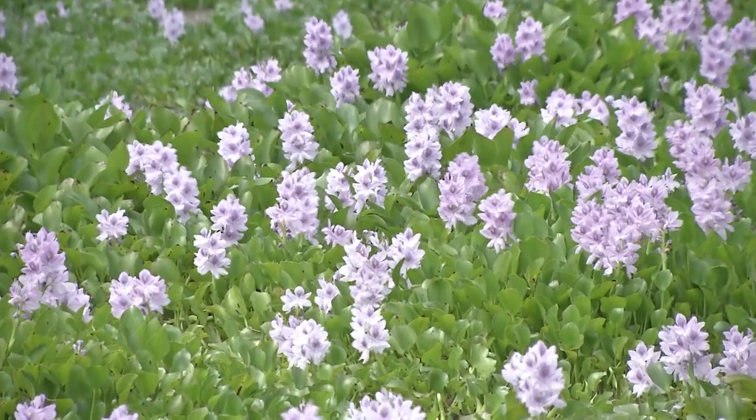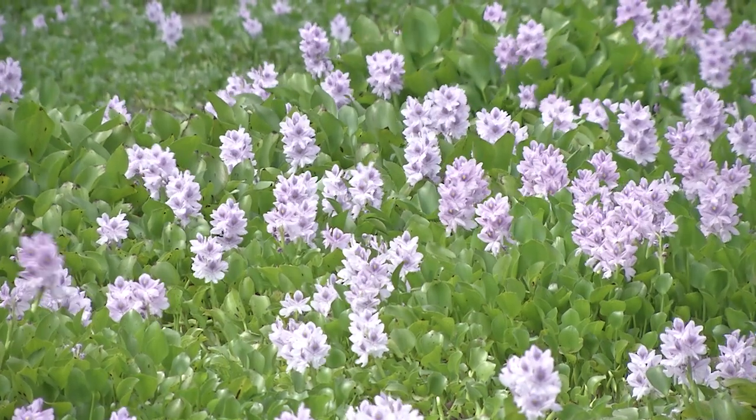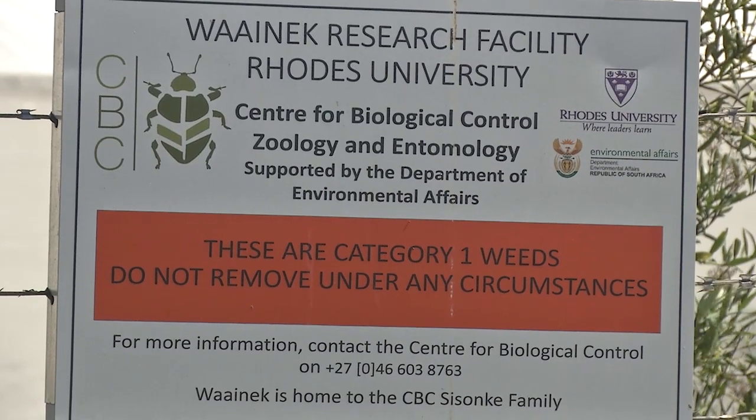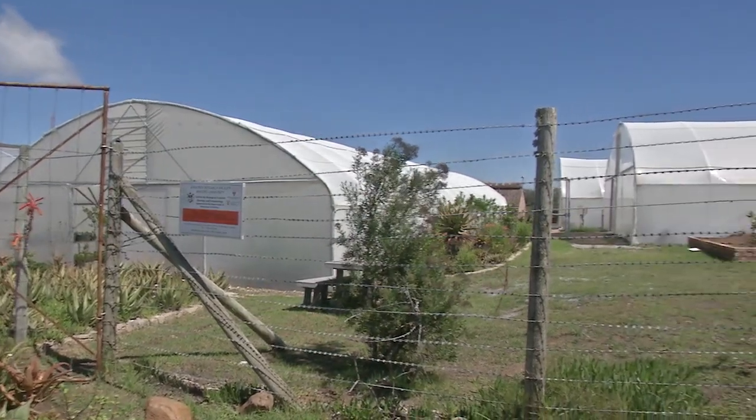Water hyacinth is one of the worst invaders in the world, and in South Africa it is especially quite bad. My name is Matt Paper, or Matthew Paper. I work currently for the CBC as a research assistant, focusing on the Water Weeds program and specifically on water hyacinth.